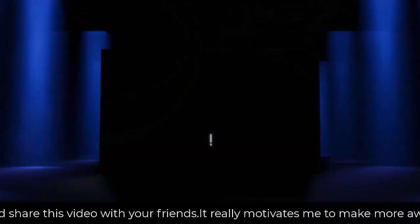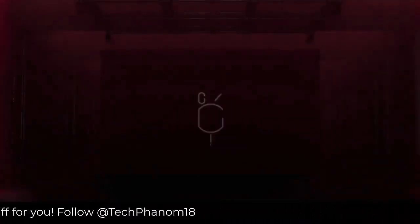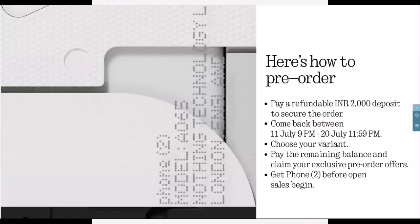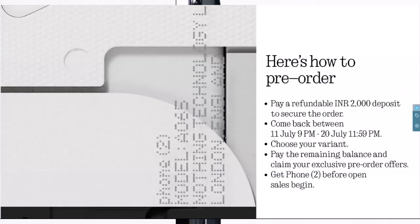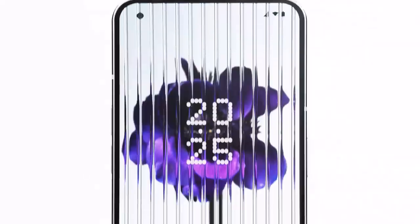You can also claim discounts like instant bank discounts, and the Nothing Phone 2 case is available at only 500 rupees. The screen protector is for 399 rupees, and the Nothing ear stick earbuds you can get for 4,250 rupees — which is just half the price of what they're currently available for. Also, as we know the power brick is not included in the box, so the Nothing power brick will be down to 1,500 rupees if you do a pre-booking.